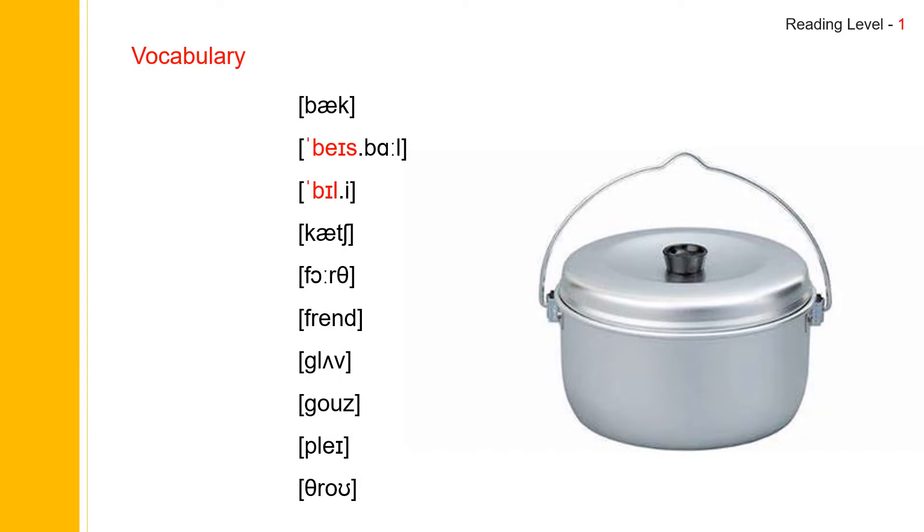Now let us practice vocabulary. The first one: back. Back. And back spells B-A-C-K. Back.